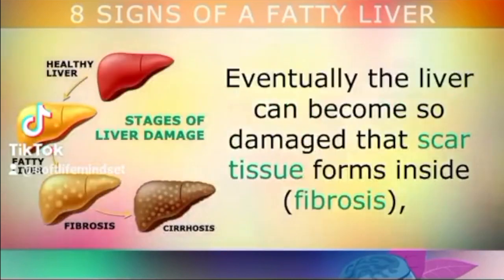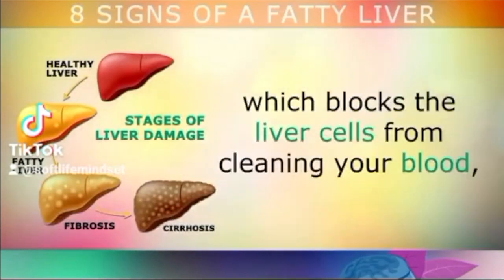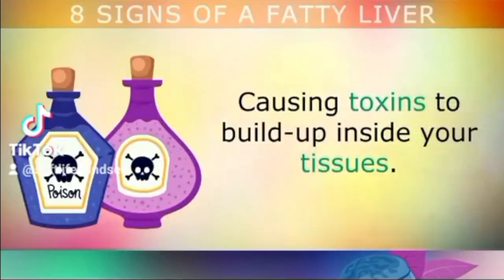Eventually the liver can become so damaged that scar tissue starts forming inside, called fibrosis, which blocks the liver cells from cleaning your blood, causing toxins to build up inside the tissues throughout your body.